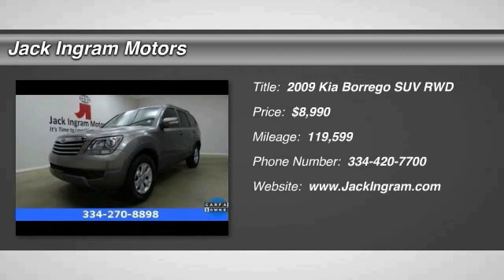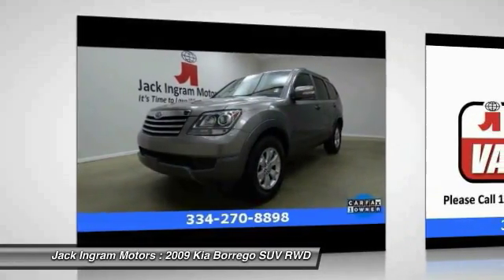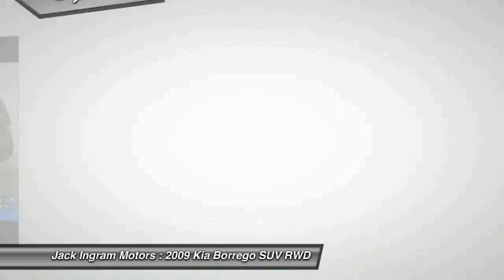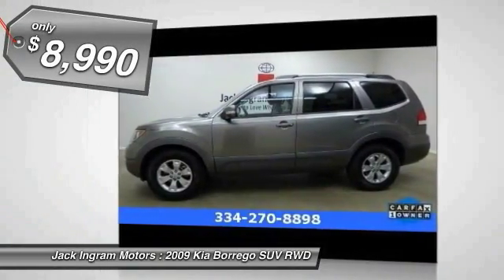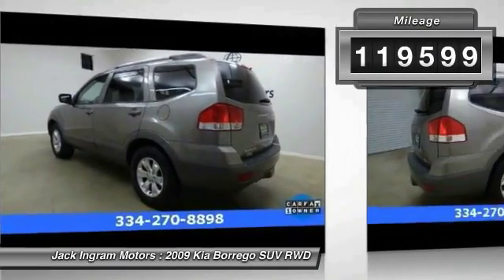The 2009 Kia Borrego has traditional body-on-frame construction and impressive towing capacity. It features a roomy interior with a useful third row seat and is priced below $10,000. This vehicle has less than 120,000 miles.